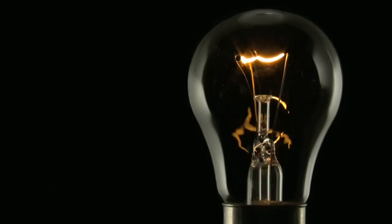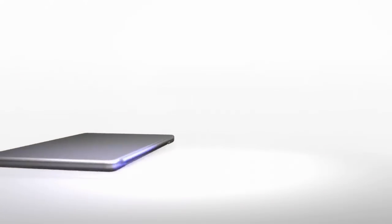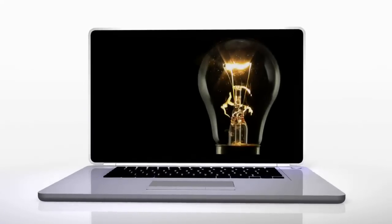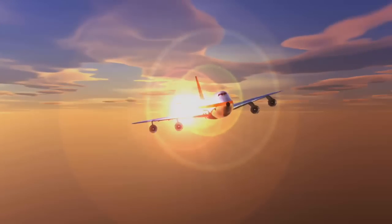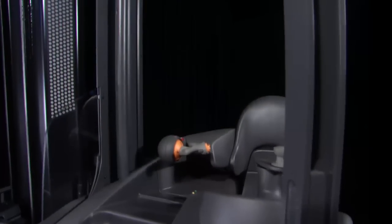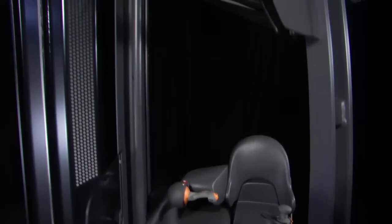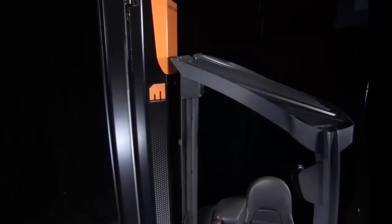Every so often, a product comes along that reshapes your world. A product that transforms your perception of what can be accomplished — a product that changes the game so entirely that you wonder how you ever got along without it before. Introducing Crown's new RM6000 Series Reach Truck: the truck that provides more of everything you need.